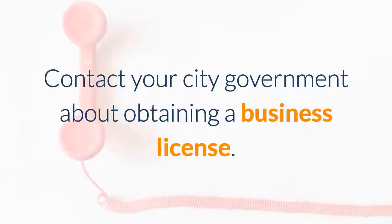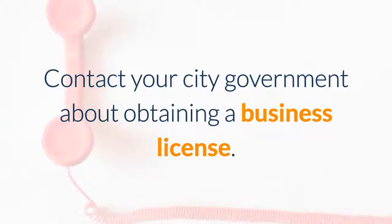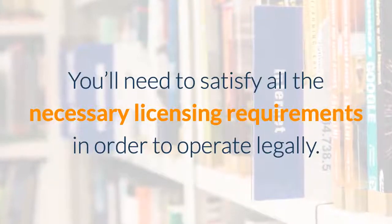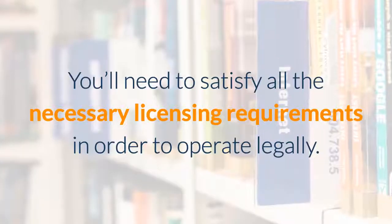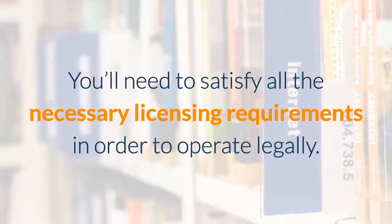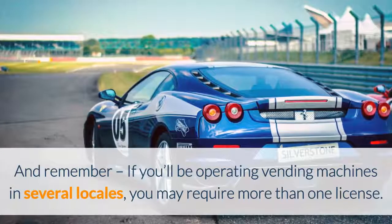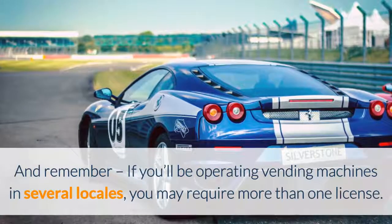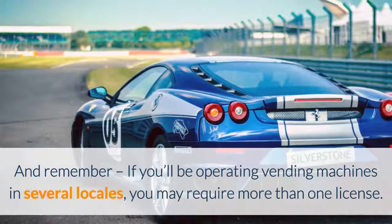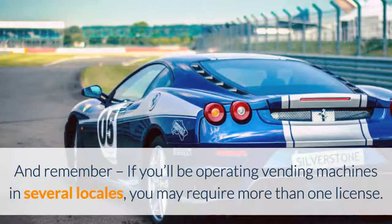Make sure to contact your city government about obtaining a business license. Business licenses vary by county, and you'll need to satisfy all the necessary licensing requirements in order to operate legally. If you're going to be operating vending machines in several different locales, you may require more than one license. Check county by county — you can call your clerk of courts and they will guide you in the right direction as far as licensing.